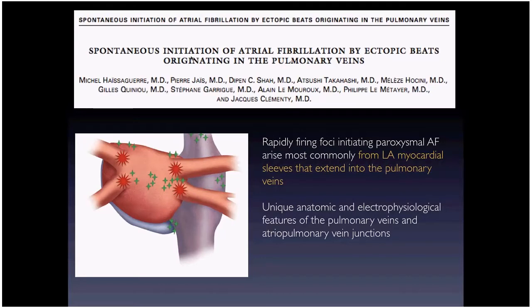About 20 years ago we found that the vast majority of AFib triggers come from the pulmonary veins — specifically the junction of the pulmonary veins with the left atrium. This was a seminal paper by Michel Haissaguerre in Bordeaux, France, and it really birthed the entire field of AFib ablation by identifying specific triggers. Now we have a target to go after.